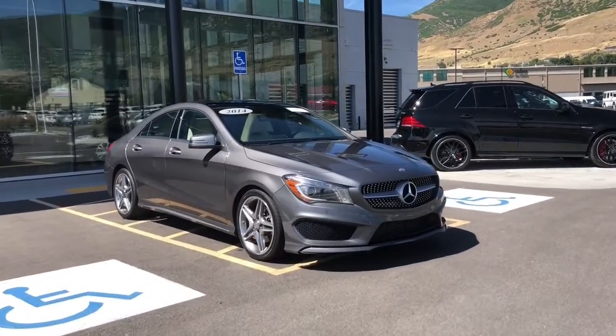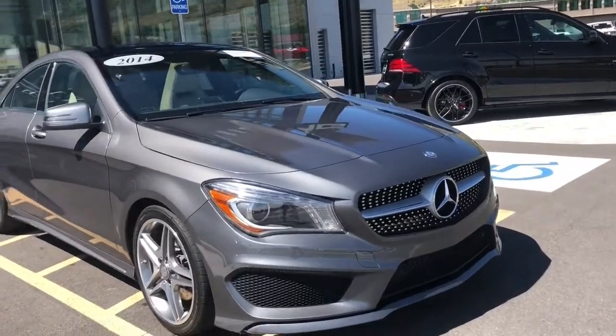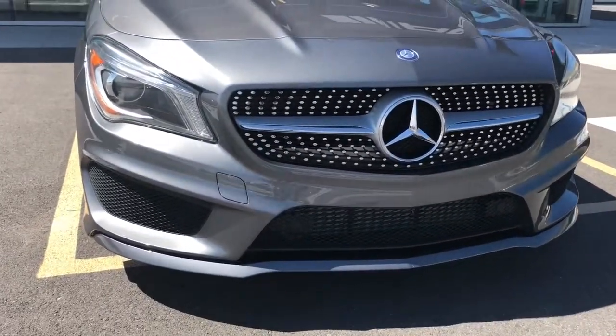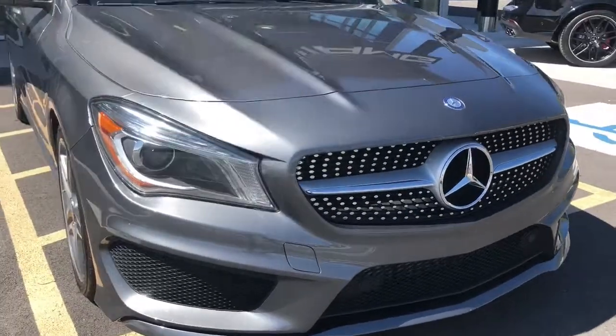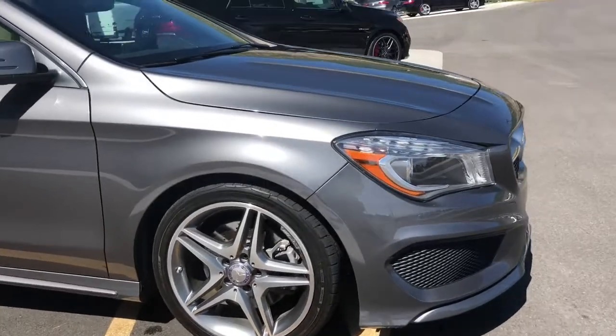Hello everybody, this is Rossi from Mercedes-Benz of Farmington. As promised, here is a close-up look inside this beautiful, really well-built CLA 250. As you can see, this is a 2014 but it has the sport package on it.